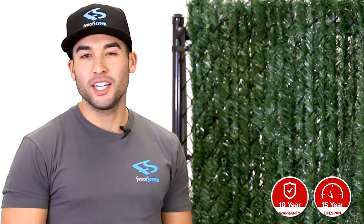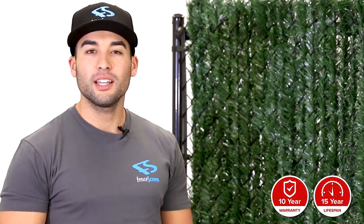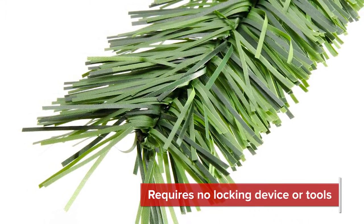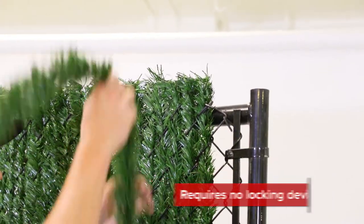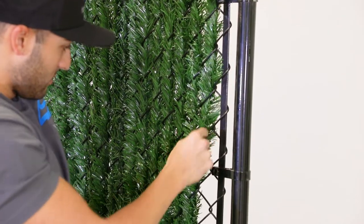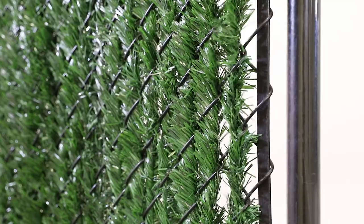These slats come with an industry-leading 10-year warranty and are designed to last over 15 years in any outdoor climate. The Fenpro hedge slats feature a self-locking design and require no locking devices or tools. Simply insert the hedge slat vertically with the angle cut end downward while revolving the slat clockwise with your fingers for easier installation.